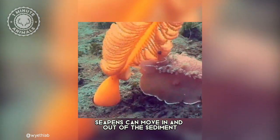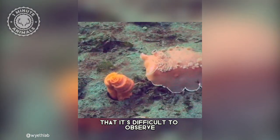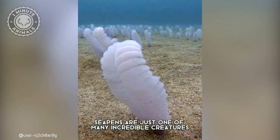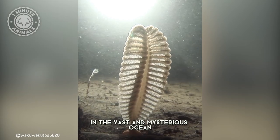Interestingly, sea pens can move in and out of the sediment, but this behavior happens so slowly that it's difficult to observe. It's thought that this behavior might help protect sea pens from predators. Sea pens are just one of many incredible creatures that make their home in the vast and mysterious ocean.